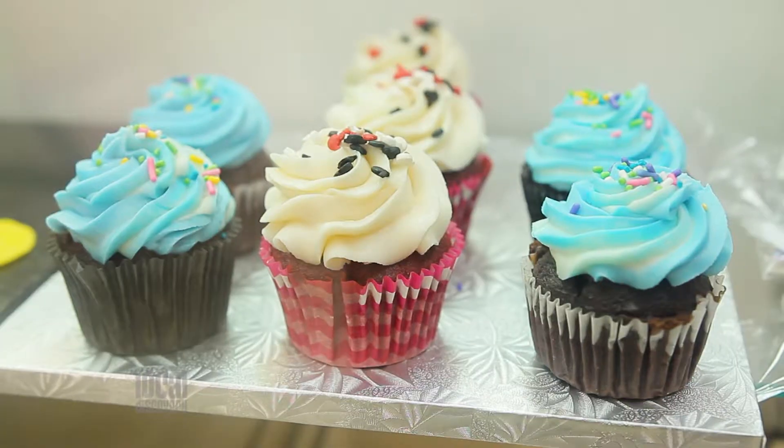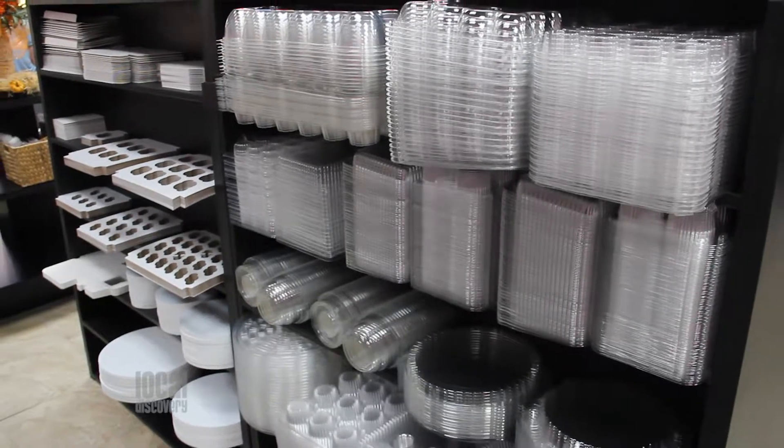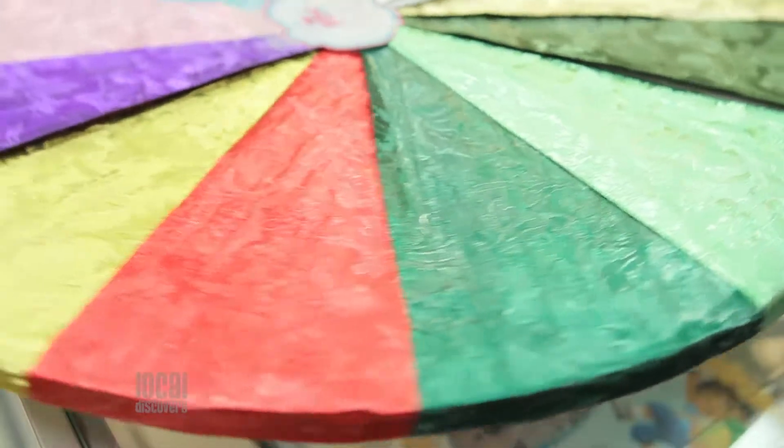From apple to watermelon and everything in between. For displaying or transporting your creation, The Sweetest Things carries cake boxes, plastic containers, and coated scalloped boards. For larger cakes, they offer cake drums that can be customized in a variety of colors.